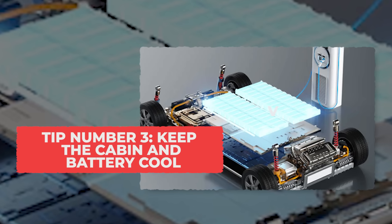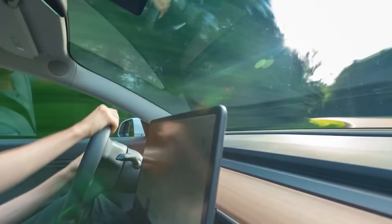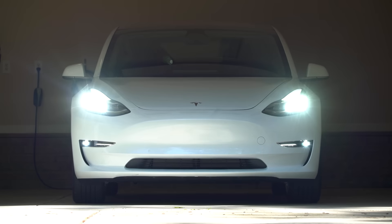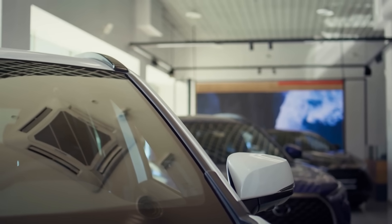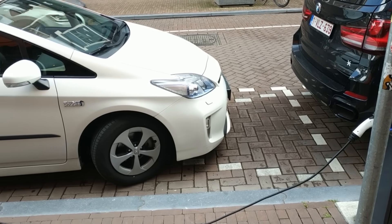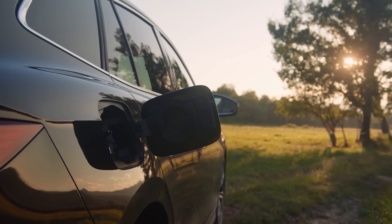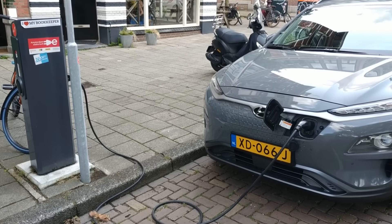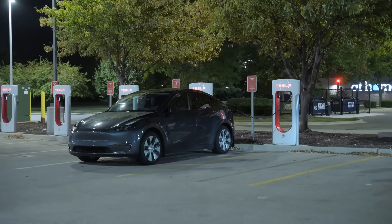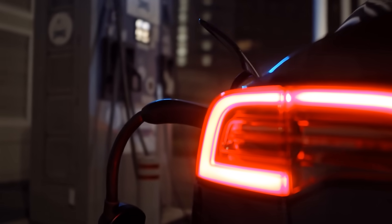Tip 3: Keep the Cabin and Battery Cool. Heat is the number one reason EV batteries wear out faster, so keeping both the cabin and the battery cool is one of the smartest things you can do. Parking in shade during the day keeps the battery temperature from climbing too high. If your EV has cabin overheat protection, make sure it's turned on, especially in summer — it automatically runs fans to keep the inside, and the battery below it, cooler. Also use your app to pre-cool the car before driving instead of blasting the air conditioner once you're inside. When you cool it while it's still plugged in, that power comes from the charger, not your battery. Scheduling your charging for nighttime is also helpful, since cooler temperatures reduce chemical stress on the battery while it charges.